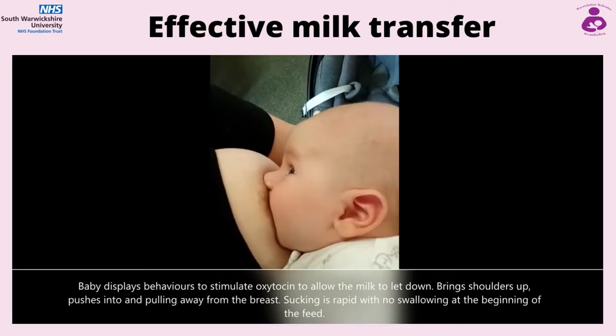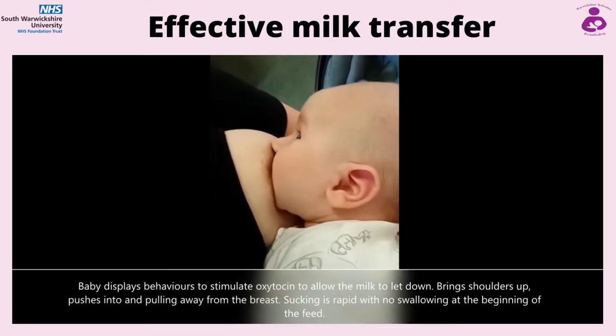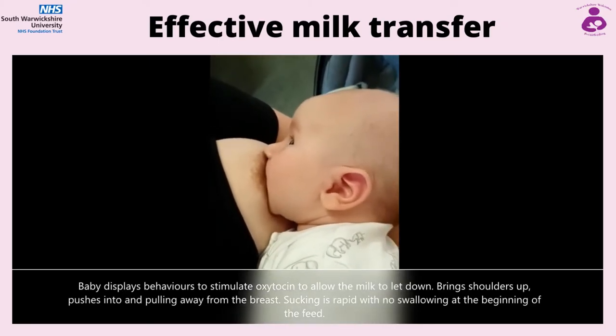Baby displays behaviours to stimulate the oxytocin to allow the milk to let down. They're bringing their shoulders up and they're pushing into and pulling away from the breast. Sucking is rapid with no swallowing at the beginning of a feed.